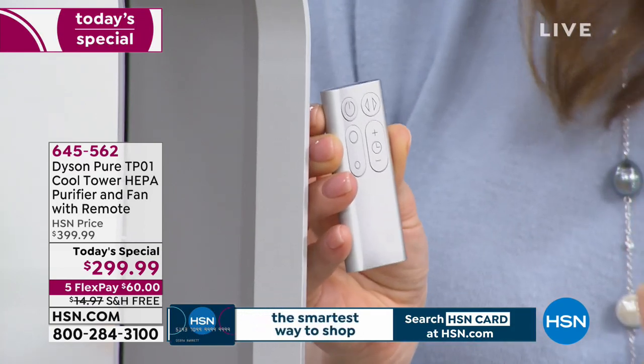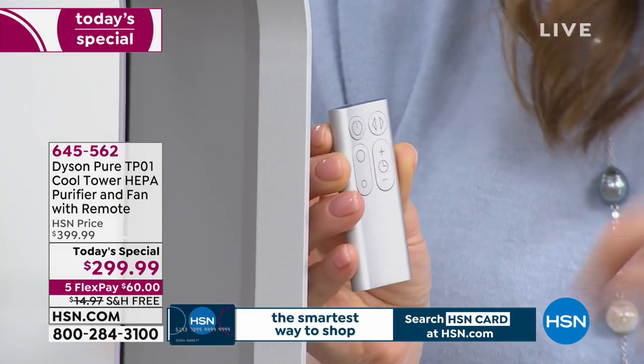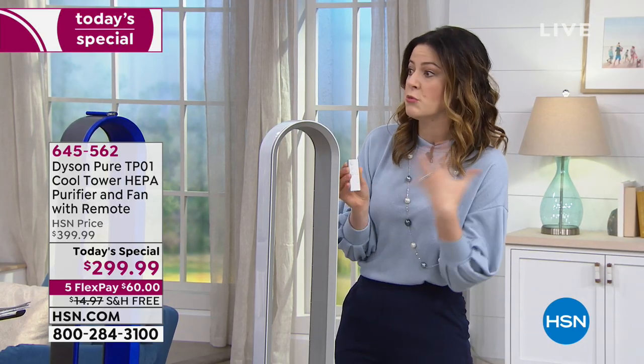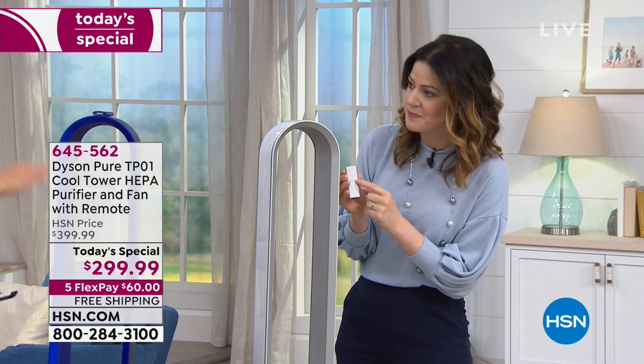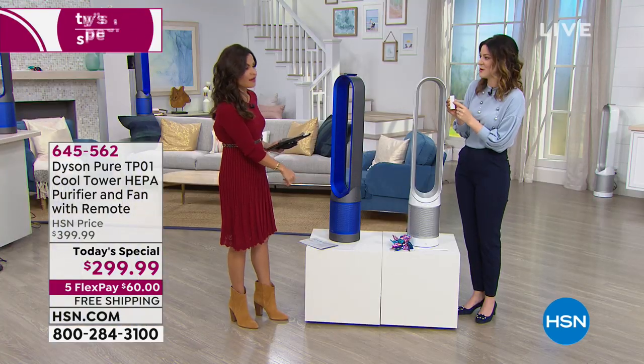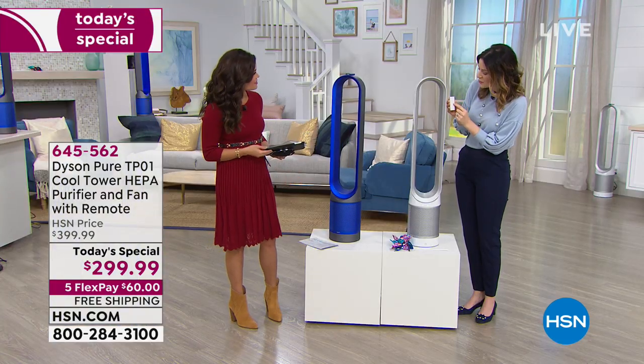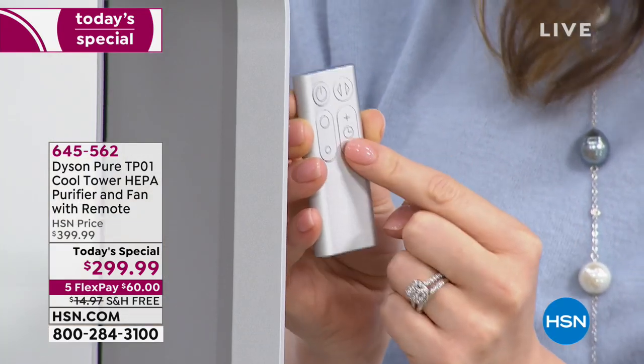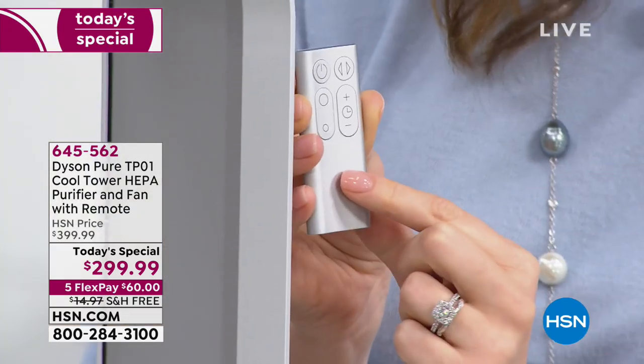The small circle turns down the speed setting and the larger circle turns it up — with 10 speed settings total. If you just want the purifier to purify the air, turn it to 1 or 2. If you want it to really cool you, turn it up to 10. No matter what level it's at, it's always purifying. It also has a wonderful sleep setting from 15, 30, 45 minutes, an hour, all the way up to 9 hours.